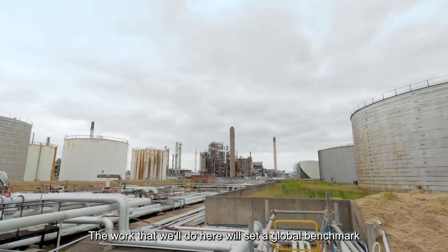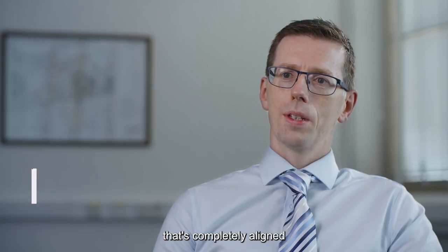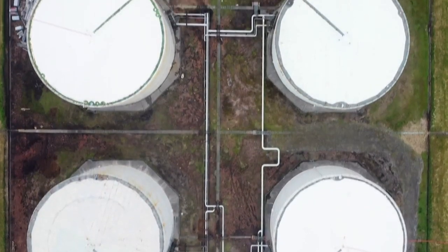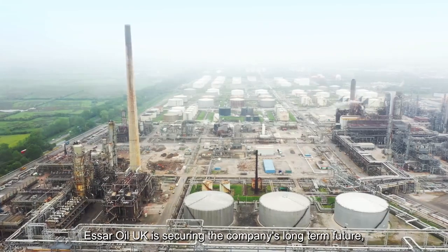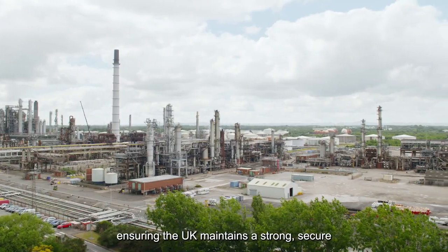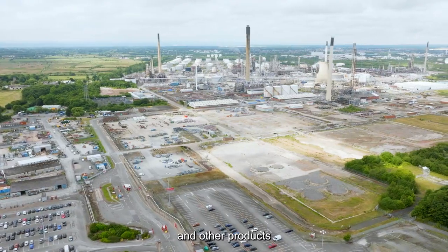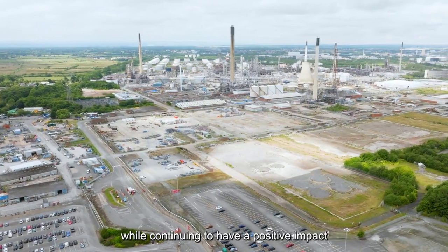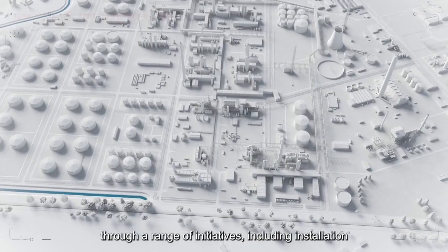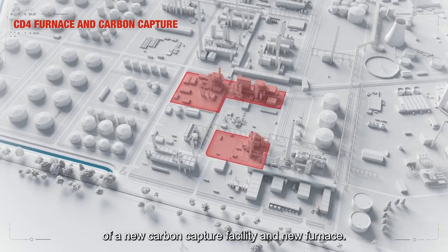The work that we'll do here will set a global benchmark for decarbonising oil refineries. That's completely aligned with government plans and net zero 2050. SR Oil UK is securing the company's long-term future, ensuring the UK maintains a strong, secure manufacturing base for fuels and other products, while continuing to have a positive impact on the economy of the North West through a range of initiatives, including installation of a new carbon capture facility and new furnace.